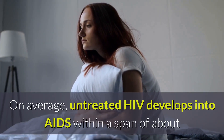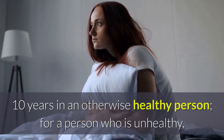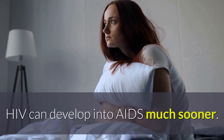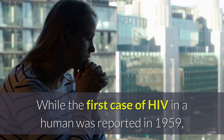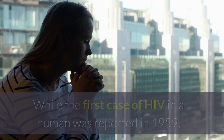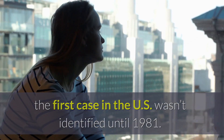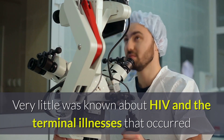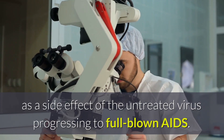On average, untreated HIV develops into AIDS within a span of about 10 years in an otherwise healthy person. For a person who is unhealthy, HIV can develop into AIDS much sooner. While the first case of HIV in a human was reported in 1959, the first case in the US wasn't identified until 1981. Very little was known about HIV and the terminal illnesses that occurred as a side effect of the untreated virus progressing to full-blown AIDS.